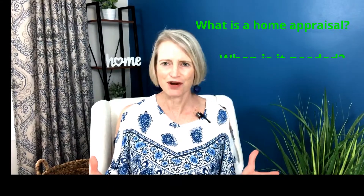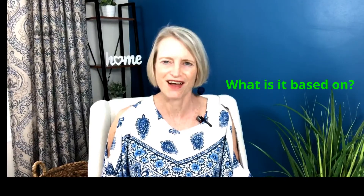Don't forget to hit the bell so that you're notified of the new videos I release on Fridays. In this week's video, we're talking all about home appraisals — what is a home appraisal, when do you need one, what exactly is the home appraisal based on, and does the appraisal stick with the property?